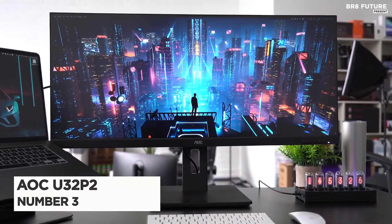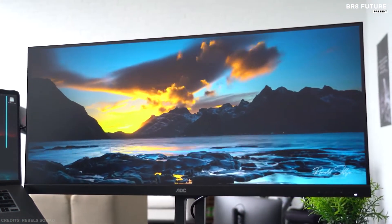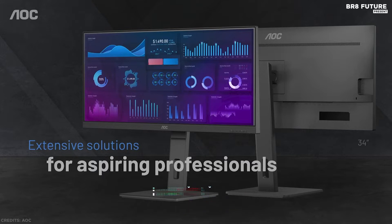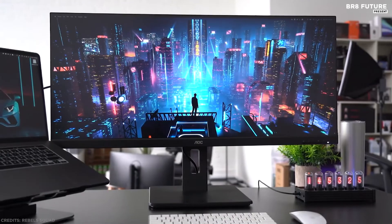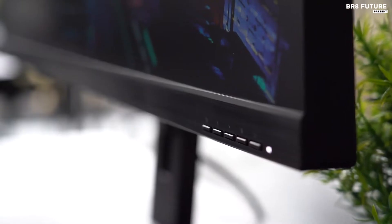Number 3: AOC U32-P2. AOC's U32-P2 monitor is all about business. The 32-inch VA panel features 4K UHD 3840x2160 resolution, so you get stunning, lifelike images. Thanks to 178x178 degree wide viewing angles, documents and graphics look consistent wherever you sit.